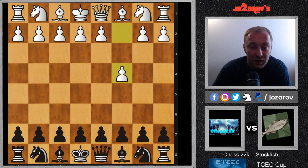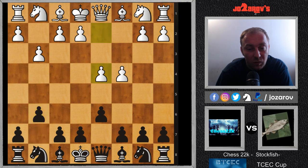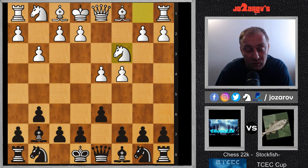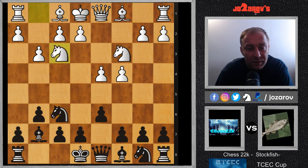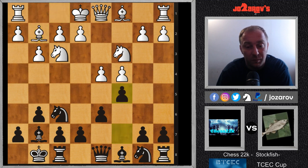C4 played by Chess 22k, D6 by Stockfish, then G3, G6, D4, Bishop on G7, and Knight on C3 - we have the Carlsbad variation of the King's Indian. Knight on F6, Knight on F3, castling, and Bishop on G2. Still common theory, nothing special, nothing fancy. And Stockfish already plays a very interesting idea in the opening with the move C5.